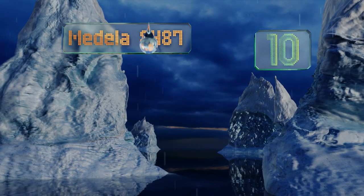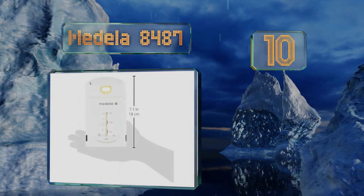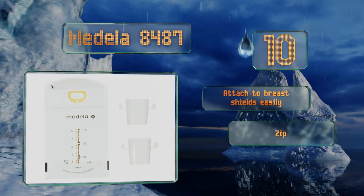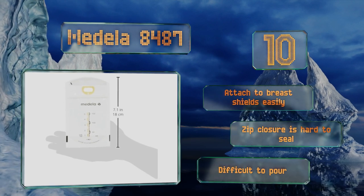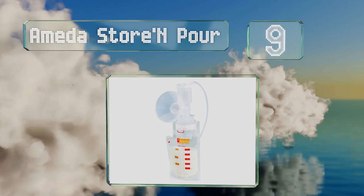Starting off our list at number 10, the Medela 8487 are compatible with all pumps from the same company, helping to streamline the process of dispensing and saving your milk. Each features an oxygen barrier that keeps the nutrients from escaping, so your baby always gets a nourishing meal. They attach to breast shields easily, however the zip closure is hard to seal and they're difficult to pour too.